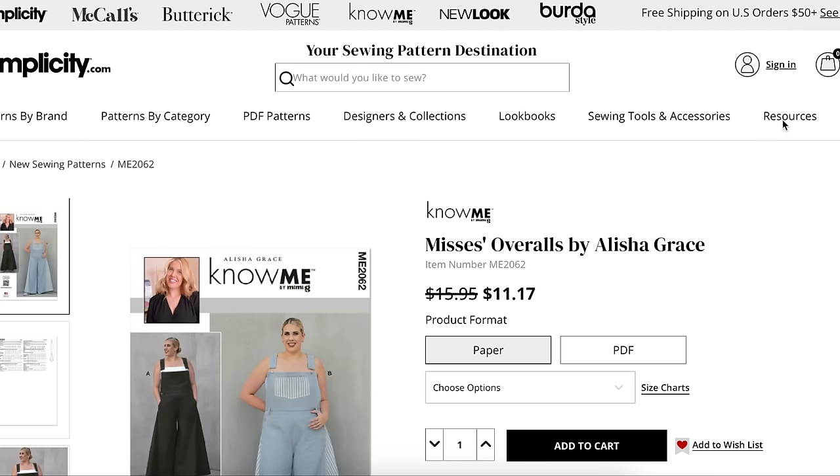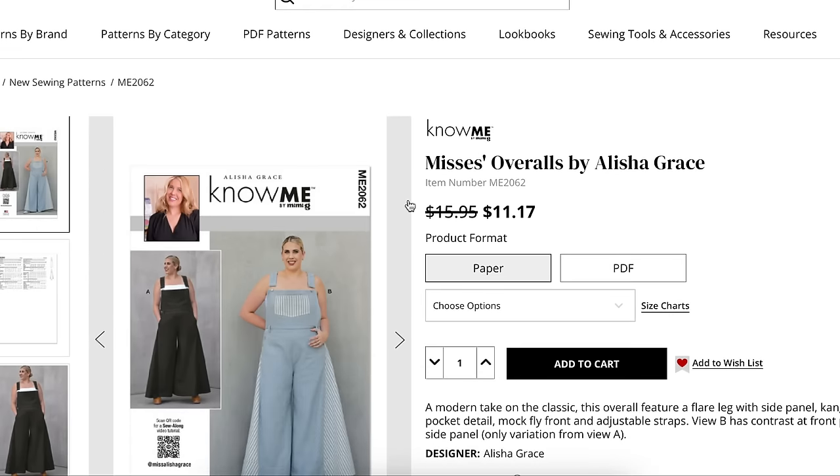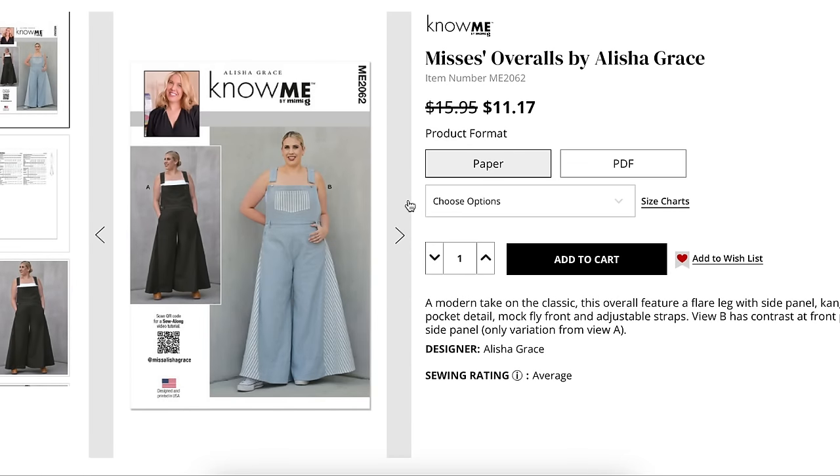Alicia Grace's overalls. She's very active on social media and I follow her, so I've seen sneak peeks, but I did pay attention to how I reacted the first time I saw them. This says 'a modern take on the classic.' The overall features a flare leg with side panel, kangaroo pocket detail, mock fly front, and adjustable straps. View B has contrast front pocket and side panels — that's the only difference from View A.